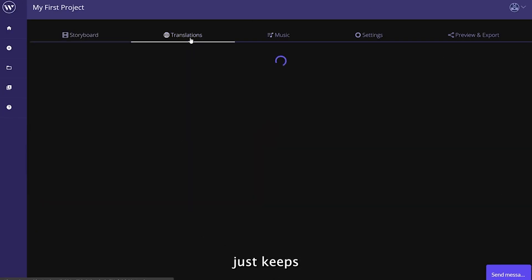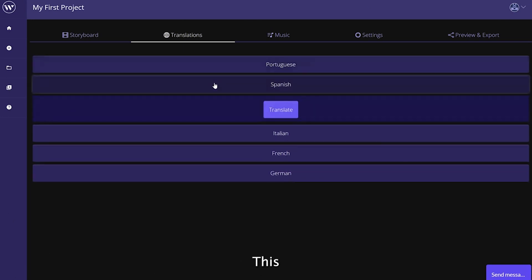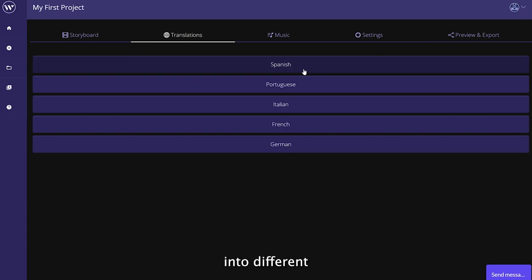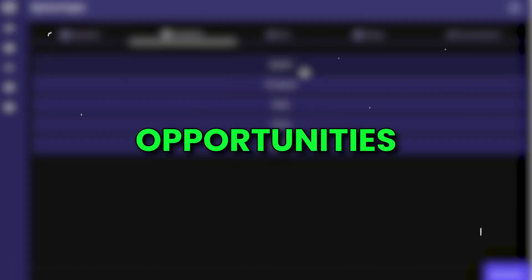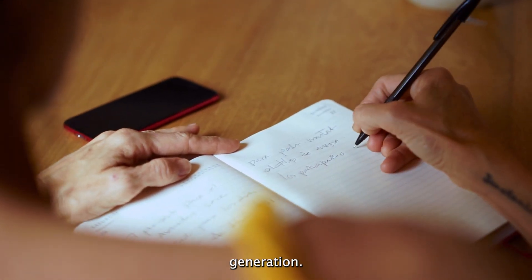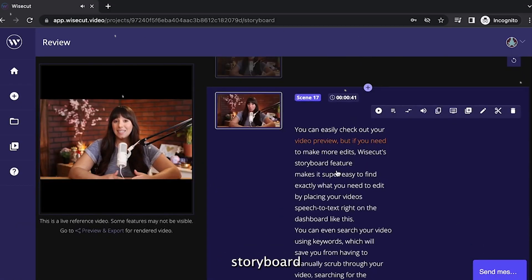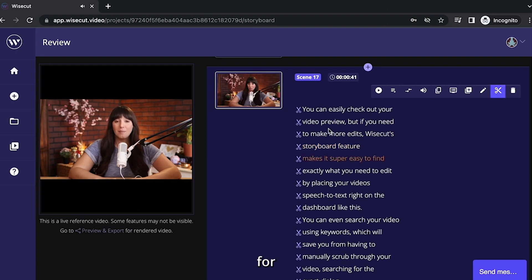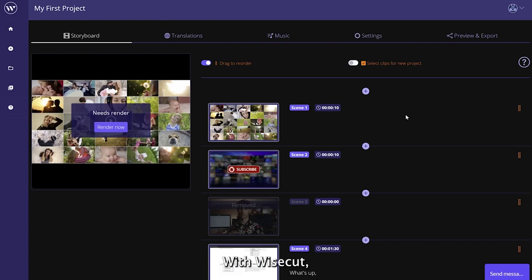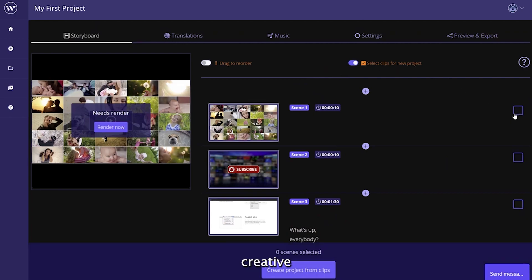But Wisecut just keeps on giving. With its auto-translation tool, it allows you to transcend language barriers. This AI tool automatically translates your video's captions or subtitles into different languages, opening up opportunities to connect with a global audience. One of the standout capabilities of Wisecut is its storyboard generation. Simply provide your speech or text, and Wisecut generates a comprehensive storyboard that serves as the foundation for your video. This intuitive feature allows you to edit videos with ease by making changes to the text.